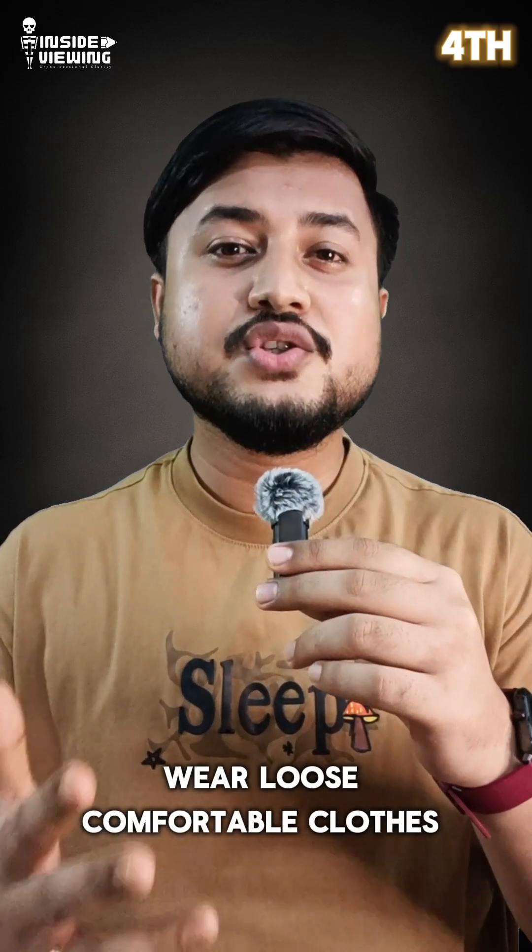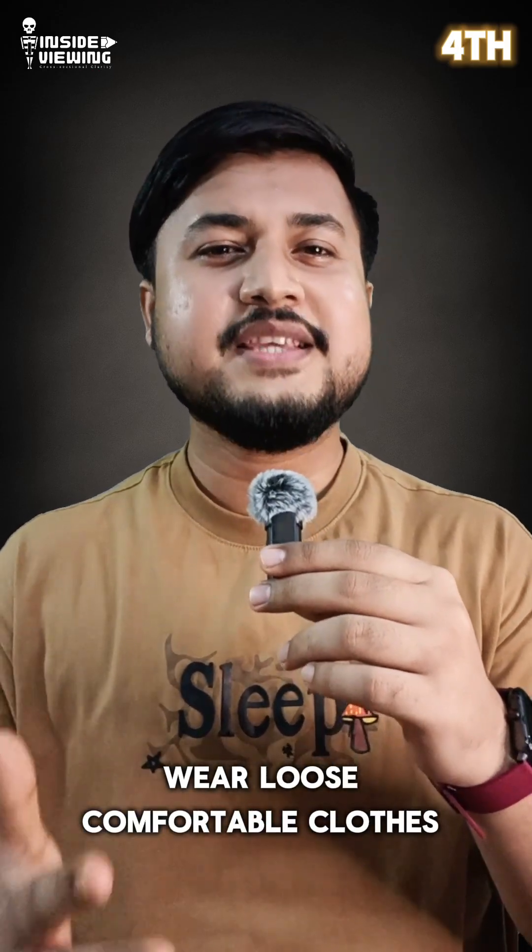Fourth, wear loose comfortable clothing or change into a hospital gown. It makes the process quicker and avoids interference.